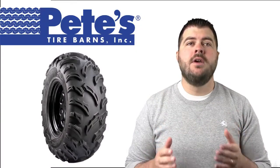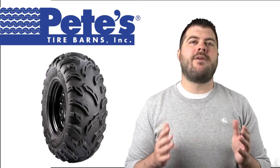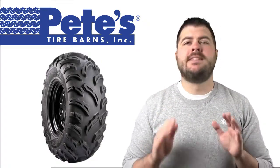Hi, this is Chad, and I'm here today to talk to you about the Carlisle BlackRock Tire from Pete's Tire Barns. The BlackRock Tire is one of the most impressive ATV tires on the market today.